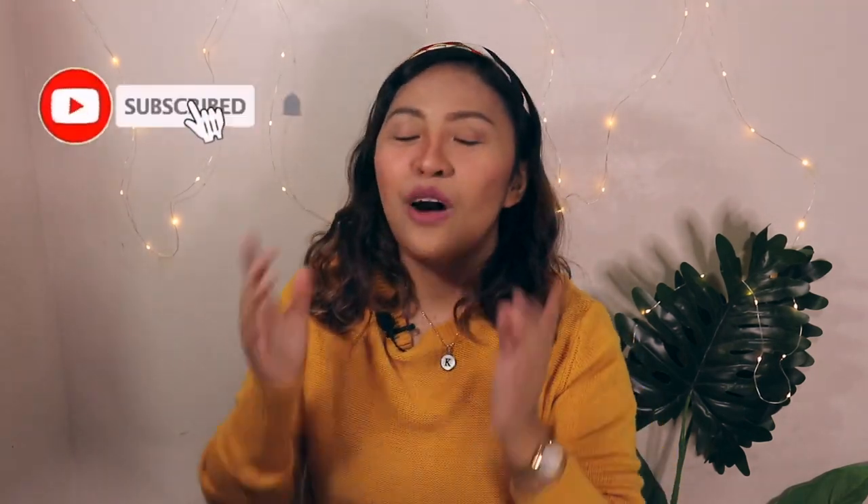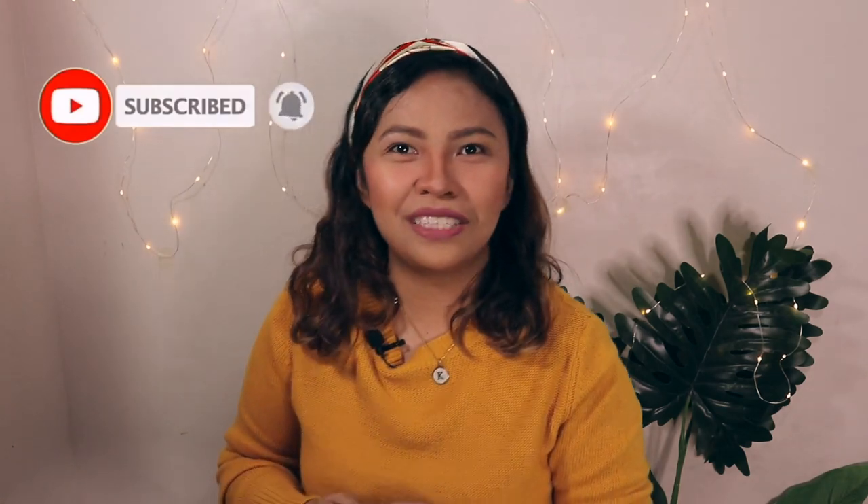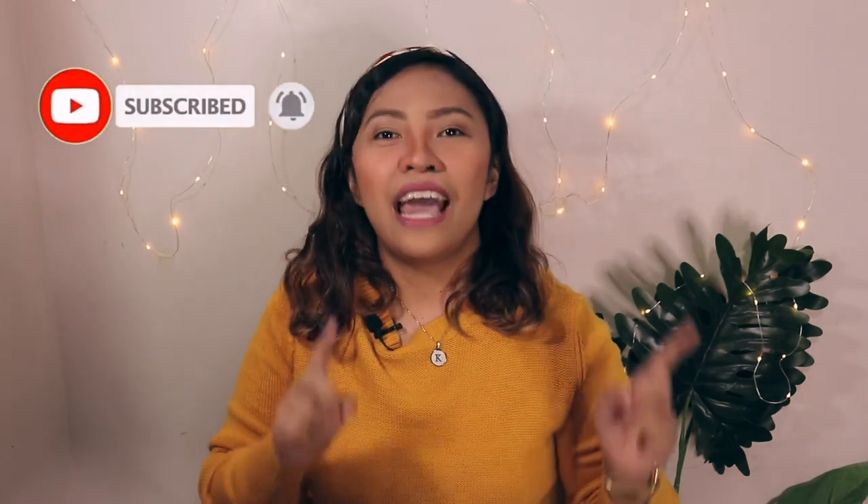Hello everyone, this is Teacher K and welcome or welcome back to my channel. In this channel we talk about tips and tricks on how to bring warmth, fun and light in every season of your life. Why don't you join us in this growing community by hitting the subscribe button and the notification bell right beside it.